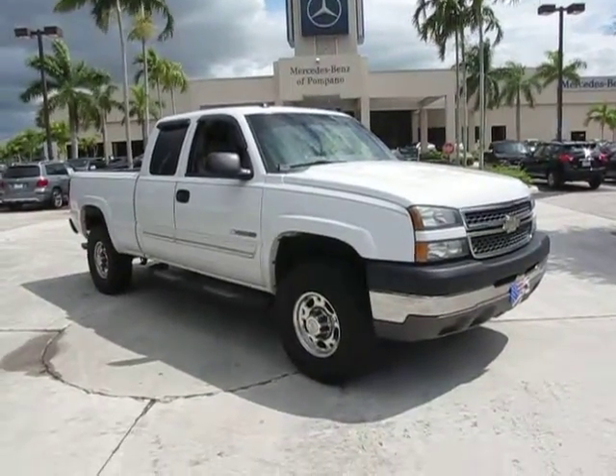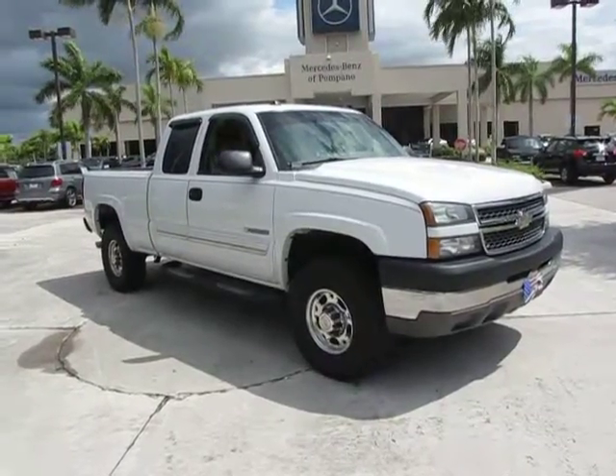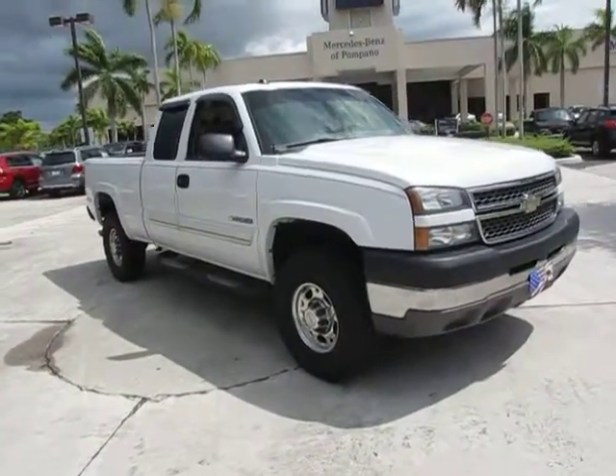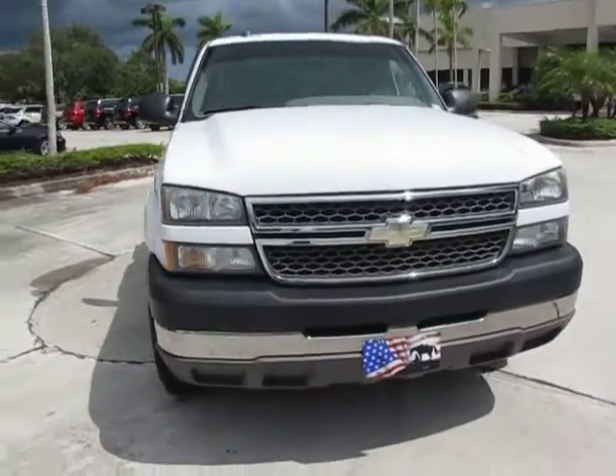Hello everybody, once again, this is Russ Kerr at Mercedes-Benz of Copenhagen. Right now I'd like to show you a 2005 Chevy Silverado 1500 HD.